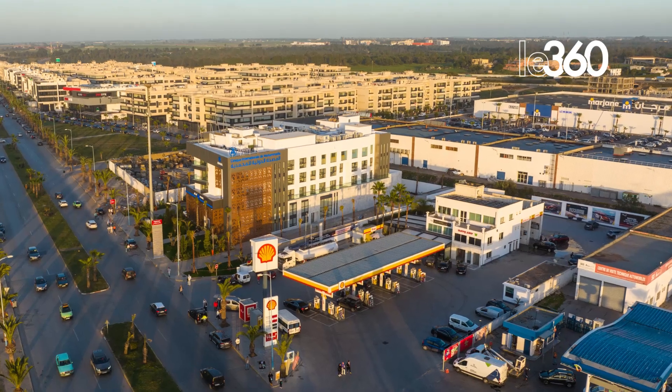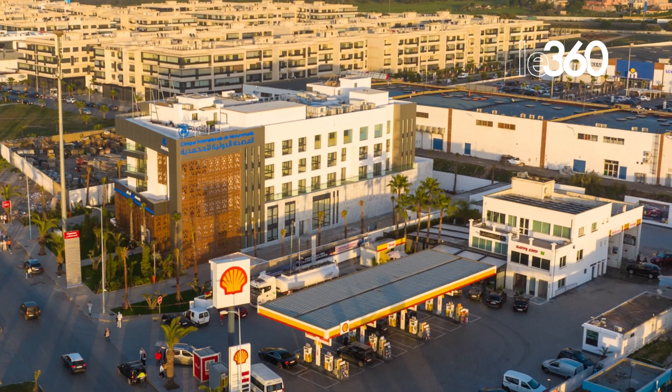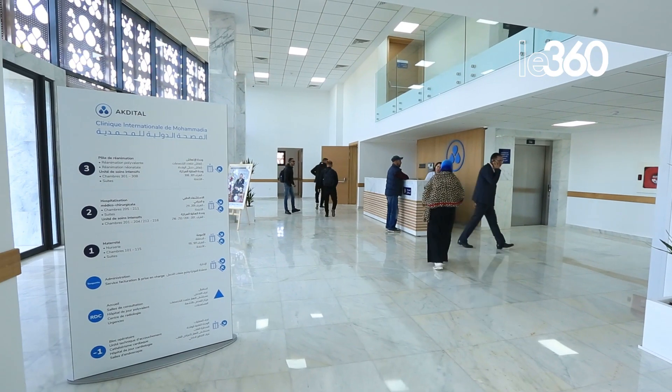The International Clinic of Mohamediyah is an establishment located on nearly 6,300 square meters, composed of 6 floors, containing almost all the services necessary for the complete care of a patient.